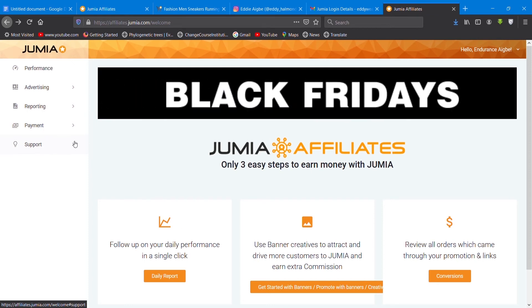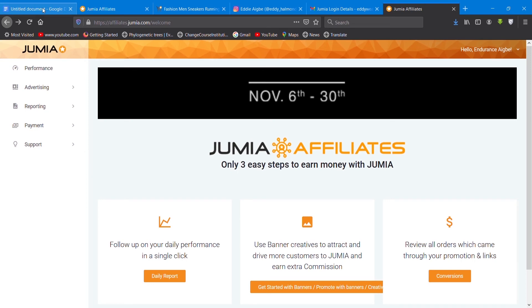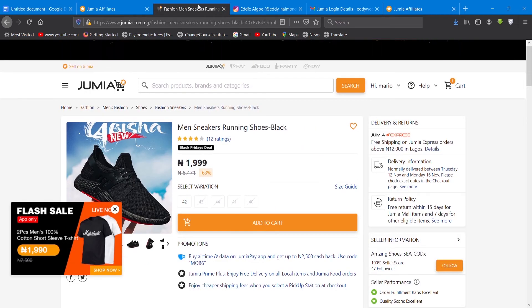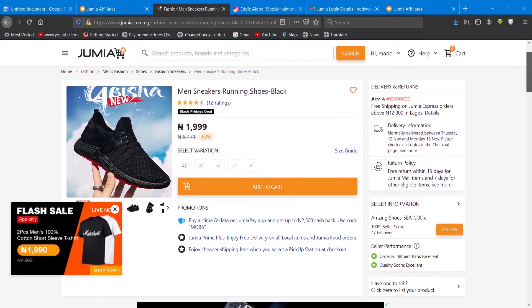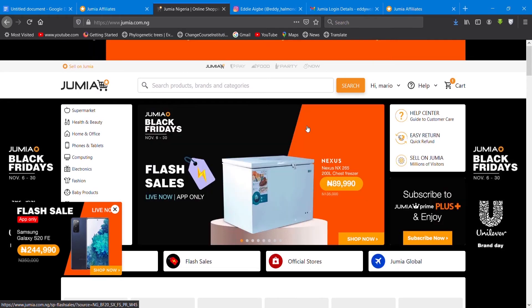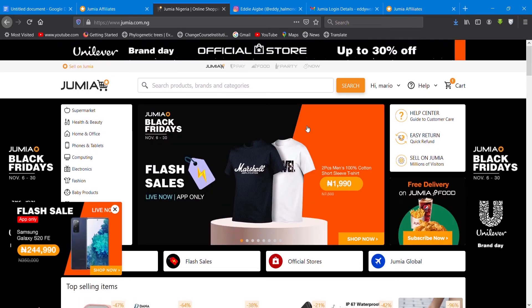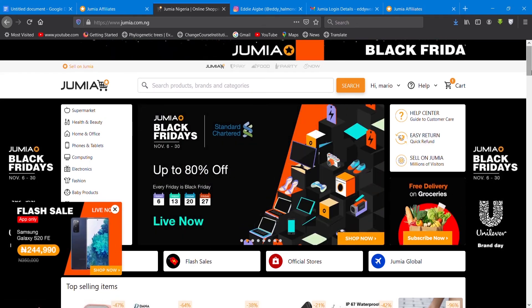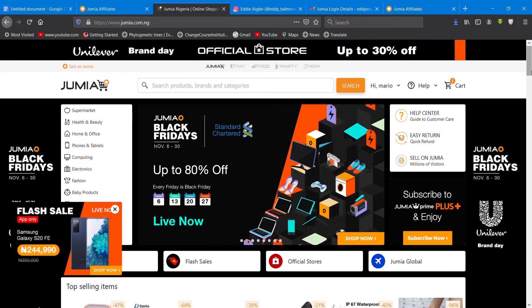Now let's go over to our next step. The next step is to create your own link — the link you are going to be promoting. First of all, you need to go to the Jumia official website. Once you're on their page, you are going to choose a promo product you are going to be promoting. This is Black Friday, so you speculate what products you want to promote.